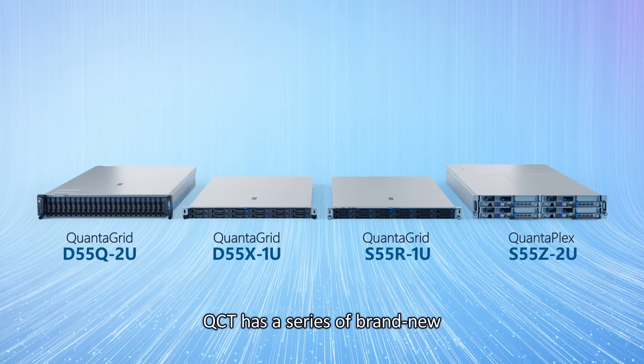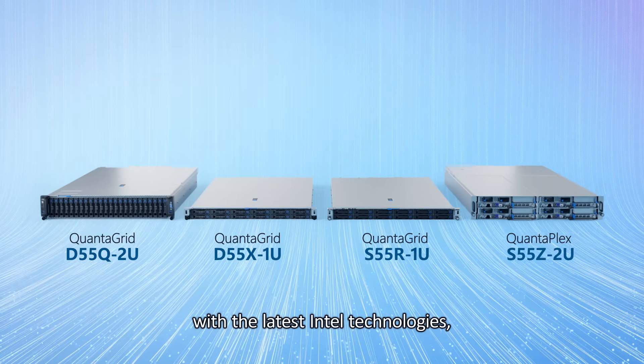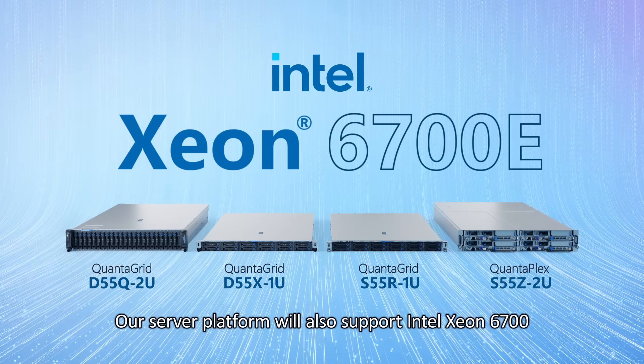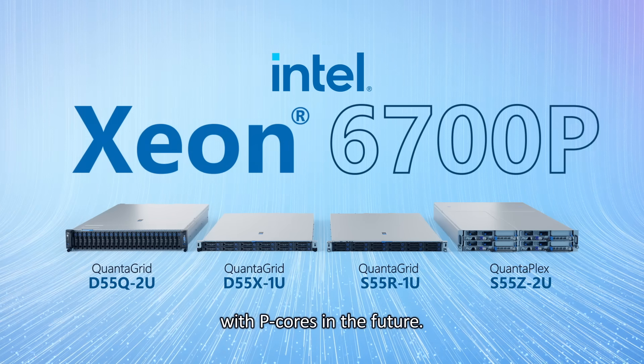QCT has a series of brand-new general-purpose servers and a multi-node server with the latest Intel technologies, featuring Intel Xeon 6700E series processors. Our server platform will also support Intel Xeon 6700 with P-cores in the future.